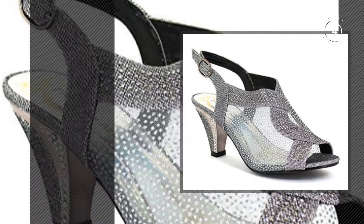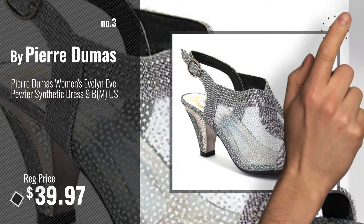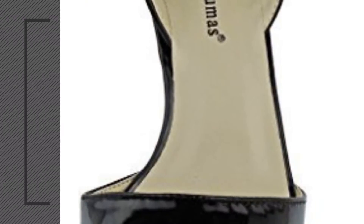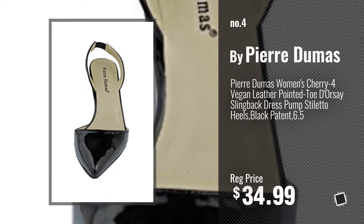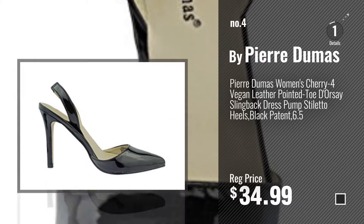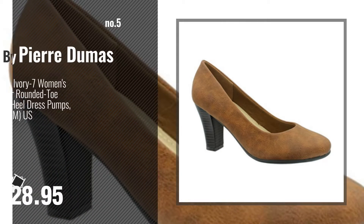Number 3 — get your favorite women pumps now, just click this circle in the corner. Number 4, number 5, also by Pierre Dumas.